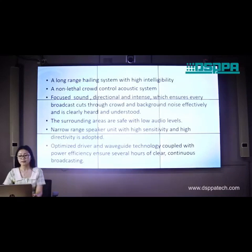Narrow-range speaker units with high sensitivity and high directivity are adopted. Optimized driver and waveguide technology coupled with power efficiency ensure several hours of clear, continuous broadcasting.